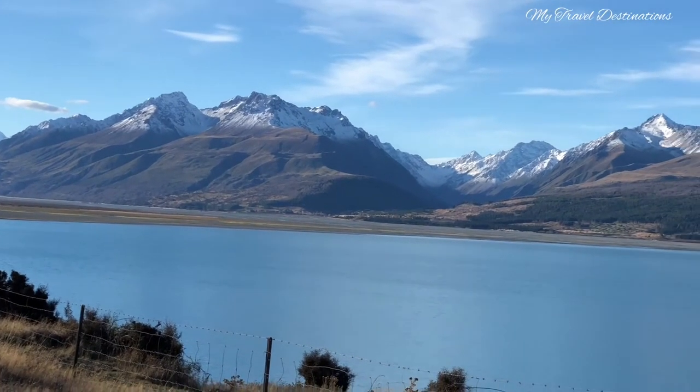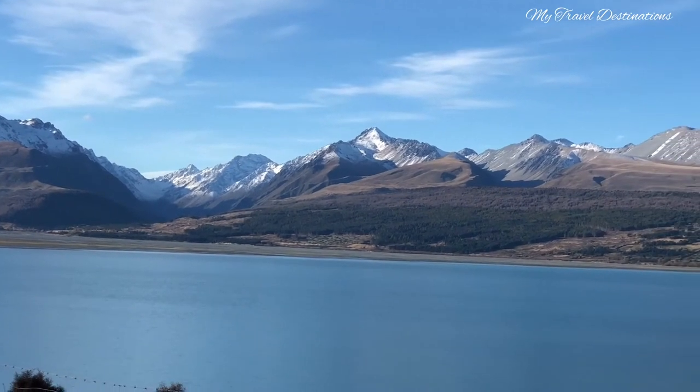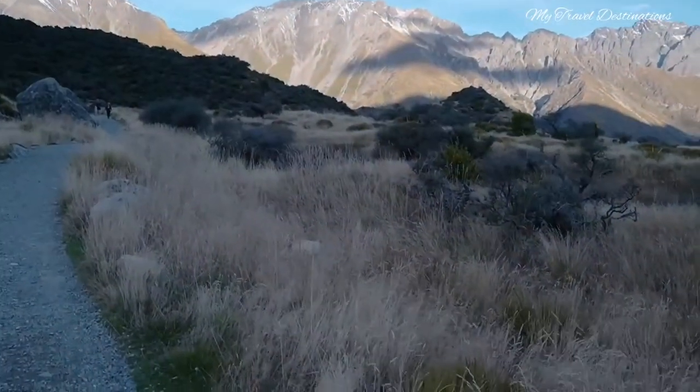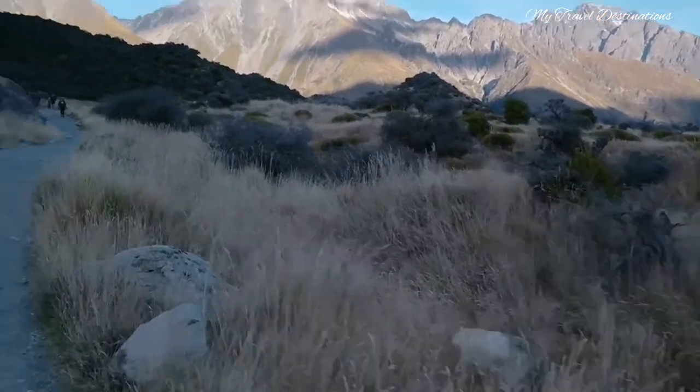Tasman Valley is located inside the Maungkut National Park, South Island, New Zealand. Maungkut is also called Aoraki. Aoraki is the highest mountain in New Zealand. Its height is about 3,724 meters.